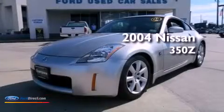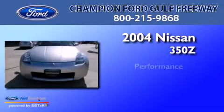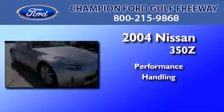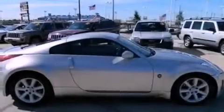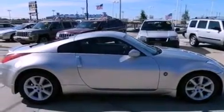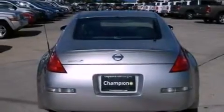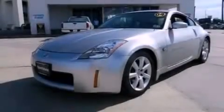This is a 2004 Nissan 350Z. All of the following features are included: air conditioning, external temperature display, a leather-wrapped steering wheel, a four-wheel independent suspension, cargo tie-downs, a passenger side airbag, door reinforcement beams, and a multi-link front suspension.